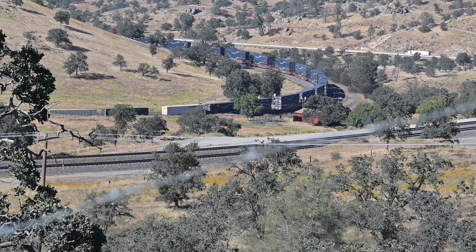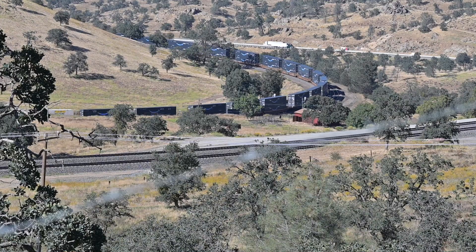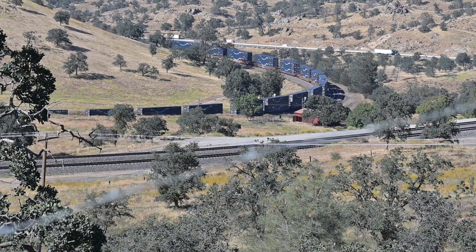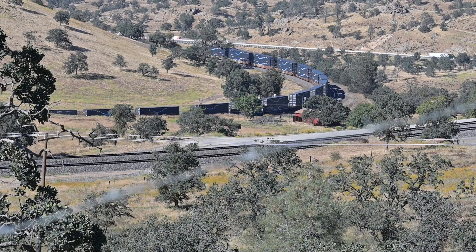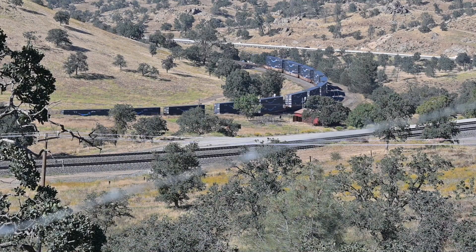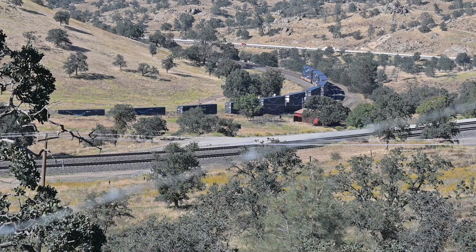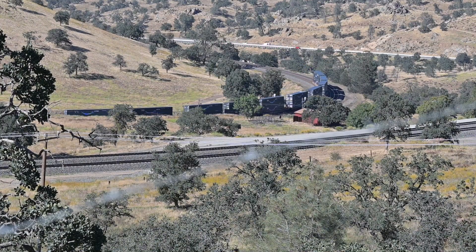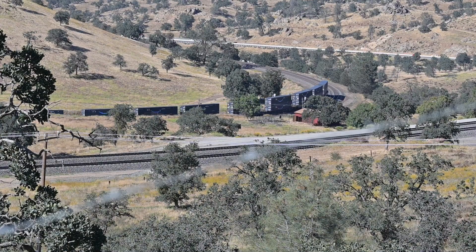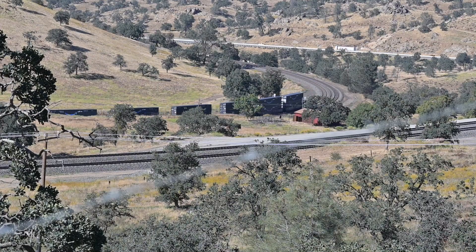The last car of containers is coming around the turn now. Thank you for watching the video — I hope you got something out of it and enjoyed it. Railroads are just fun to watch anyway. Thank you and have a great day, and if you get a chance, please like and subscribe to my channel.